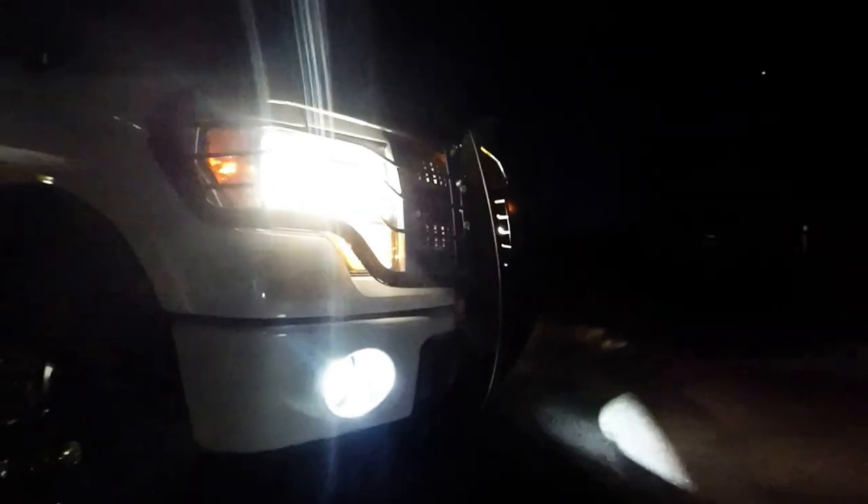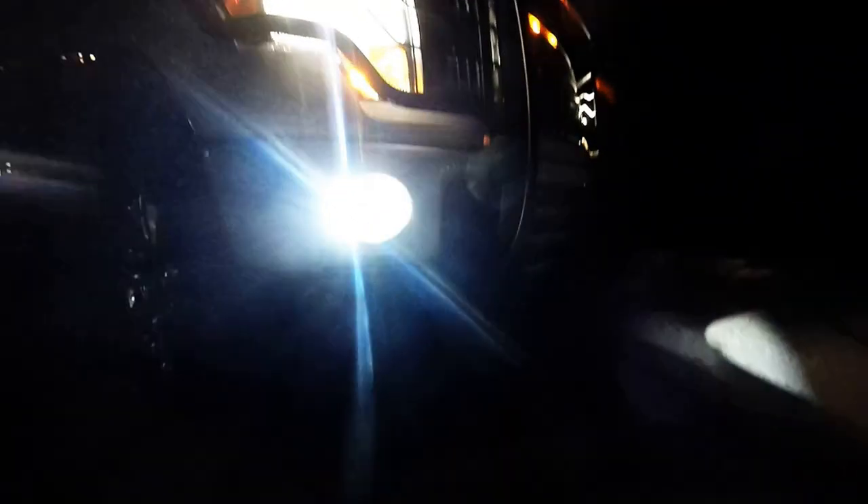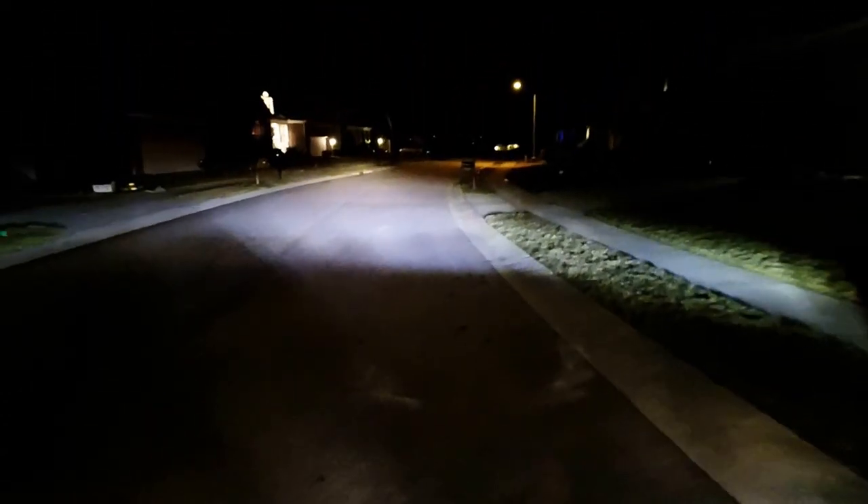I'm going to see if I can get in here without glaring the lens. You can see what it looks like down low — kind of a spot there — then trailing up to the full beam pattern.